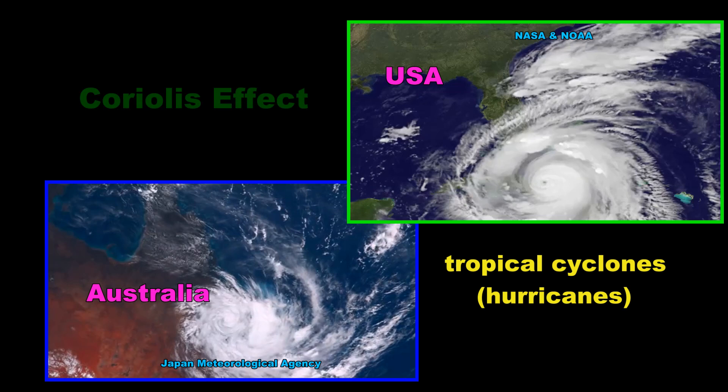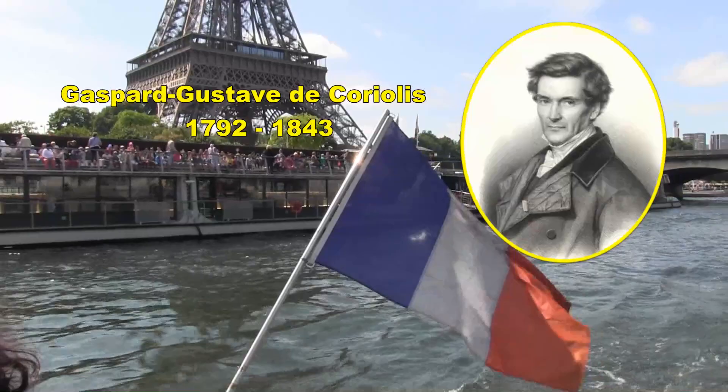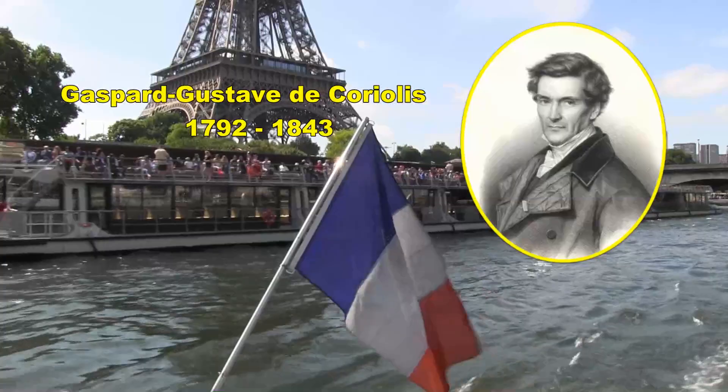The reason for this is what's called the Coriolis effect, and it has to do with the fact that the Earth is spinning. The Coriolis effect was named after French scientist Gaspard Gustave de Coriolis, who studied energy flow in moving systems.